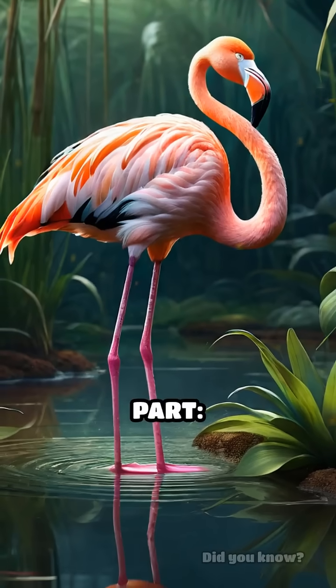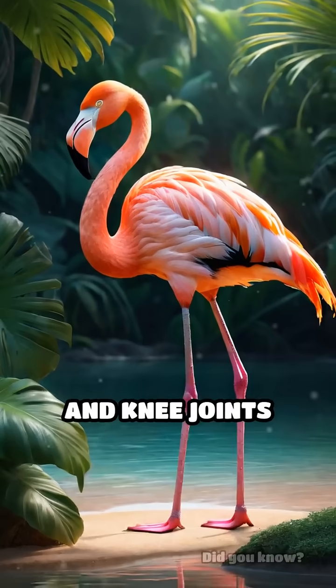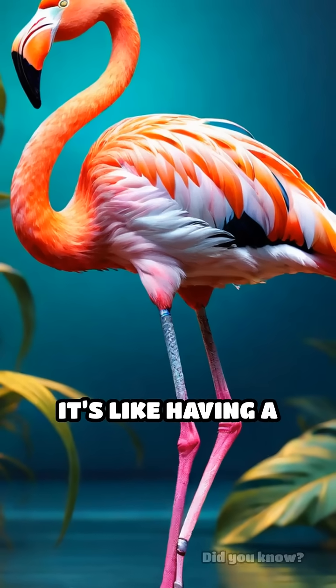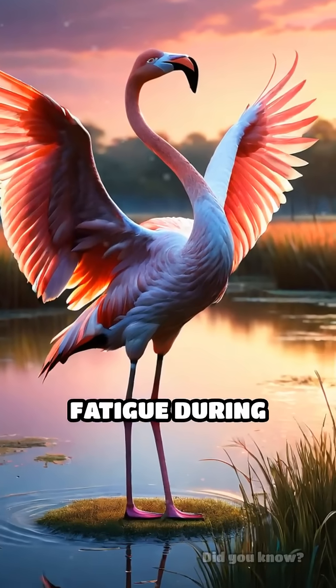Here's the wild part. Researchers discovered flamingos can balance better on one leg than two. Their unique hip and knee joints lock perfectly, letting them snooze or chill out without using any muscle power — it's like having a built-in kickstand. Some scientists even think this pose helps them avoid muscle fatigue during long days.